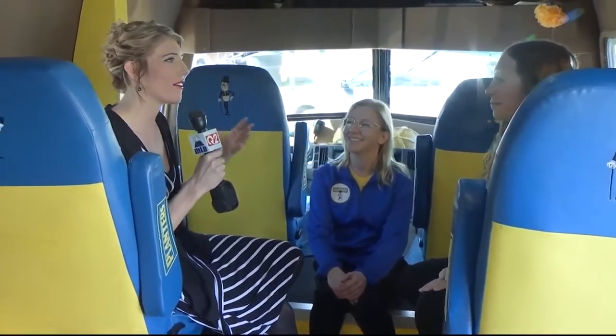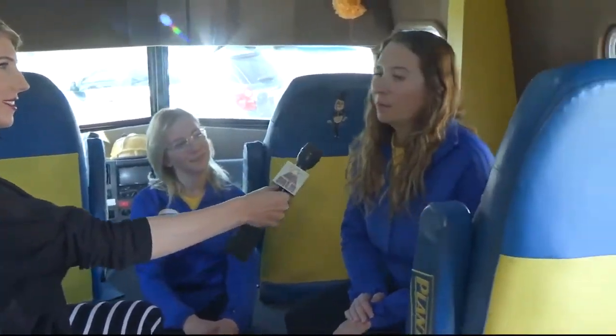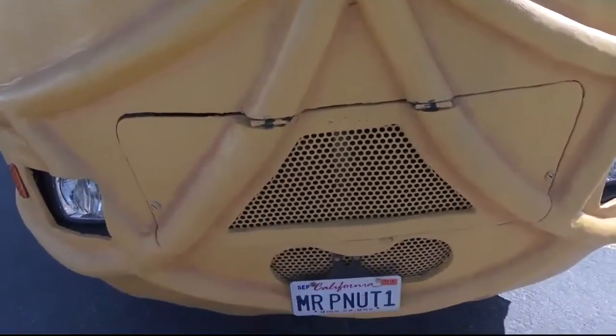What is your favorite part about this being your job, you two? I think one of my favorite parts is that we really get to experience places that we've never been before. Until last week, we'd never been to Montana, and now we've been to Missoula, Butte, and Billings. It's a great opportunity to explore so many different parts of the country.